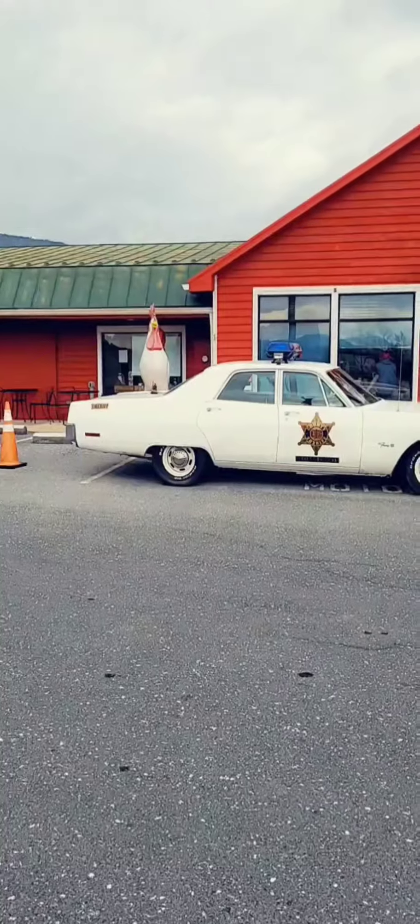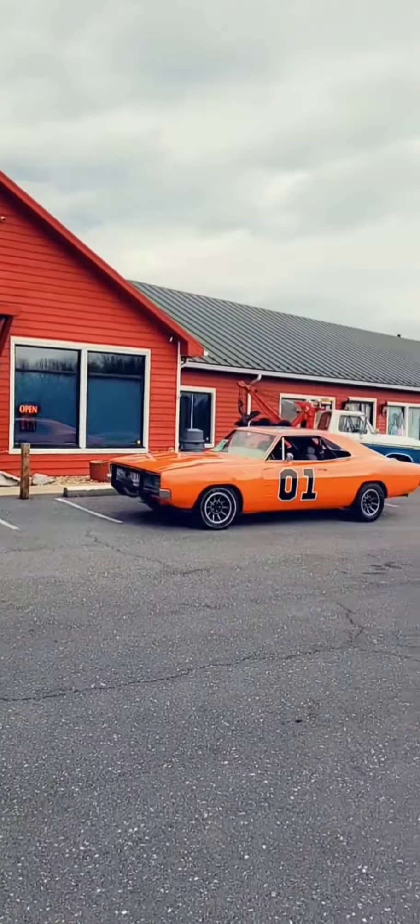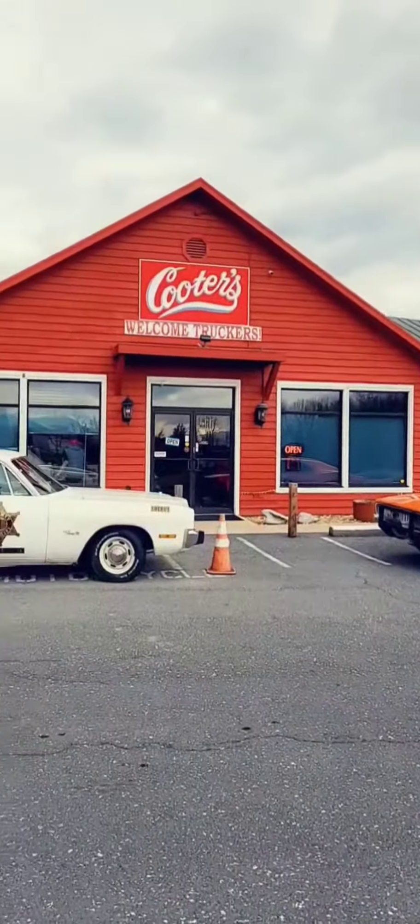Alright everybody, I'm here at Cooters, a place I've wanted to check out for a long, long time. You're going to see some cool stuff. We've got Wasco's car, there's the new boy's car, and there's this truck. We're going to go inside and see all kinds of cool stuff in here.